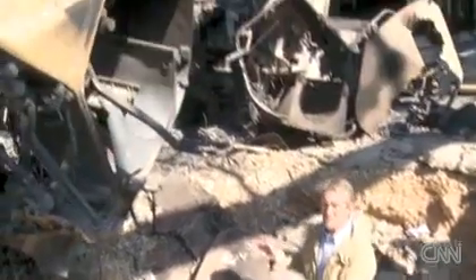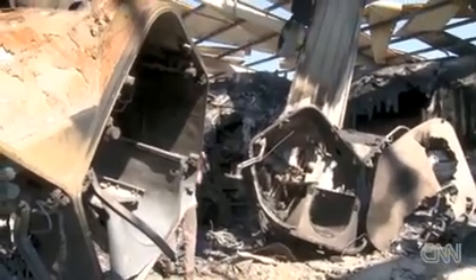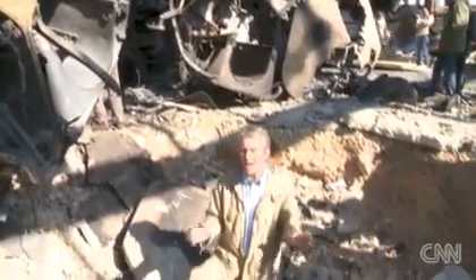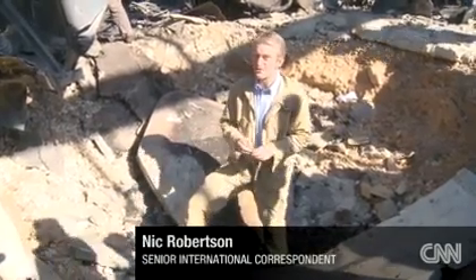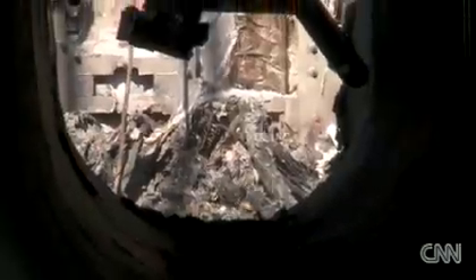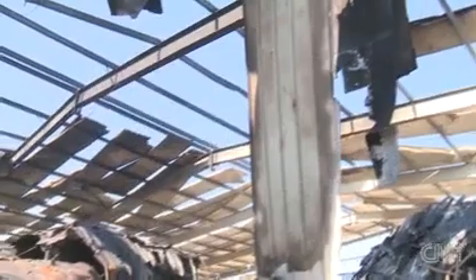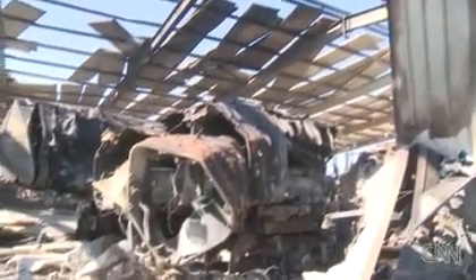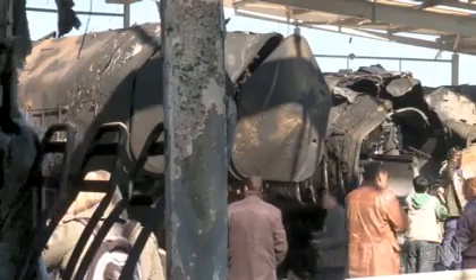This is very obviously a military facility. What government officials are saying is that this was just a repair facility — that nothing was working here. But when you look inside the bodies of these rocket launchers, there are no missiles actually inside them. There's plenty of evidence around here to support the assessment that this was very much a military target with an ongoing military operation. Four of the mobile rocket systems were destroyed in the attack.